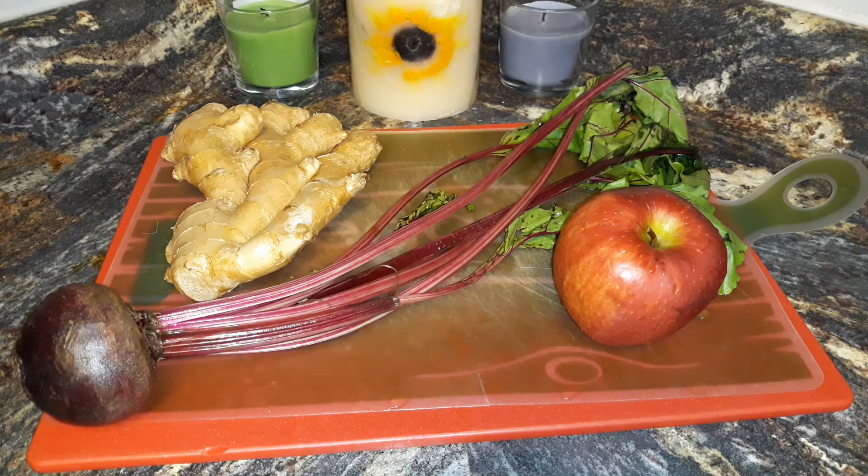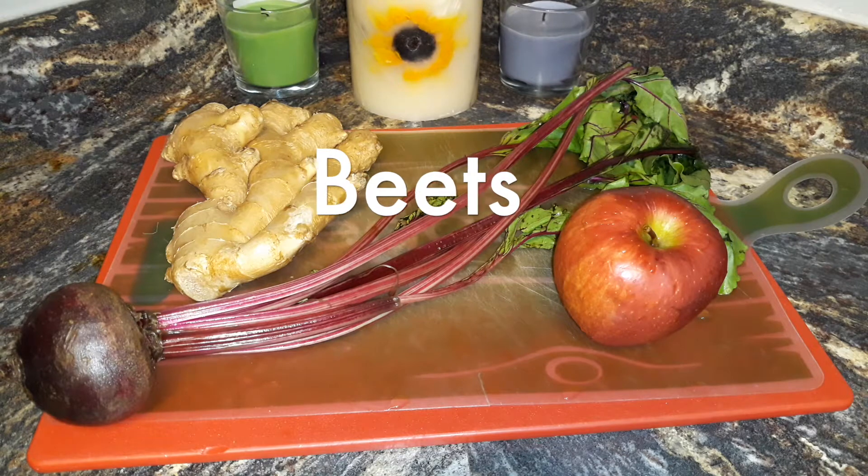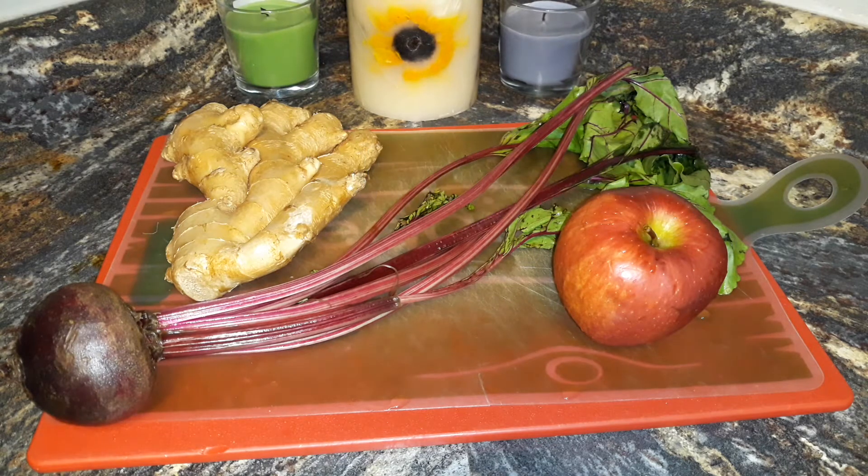Let's talk about the benefits of why you're doing what you're doing, because in life, if you do not know your why, then honestly, you're lost. You should always know the reason why you're doing what you're doing. These root vegetables and fruits that I have in front of you are a winning combination. So let's start with the beets. I'm going to run down everything as far as benefits go — just a few because there are so many.